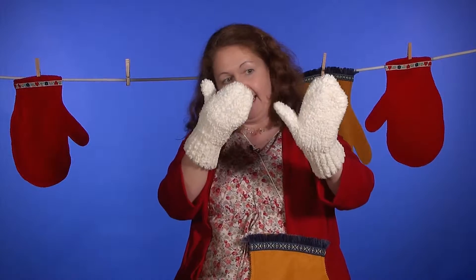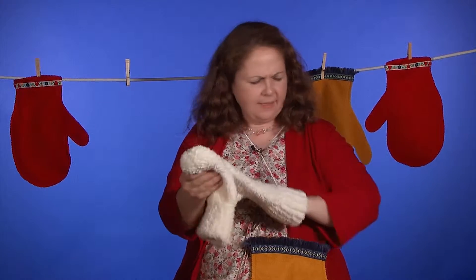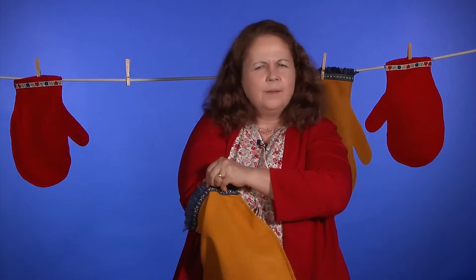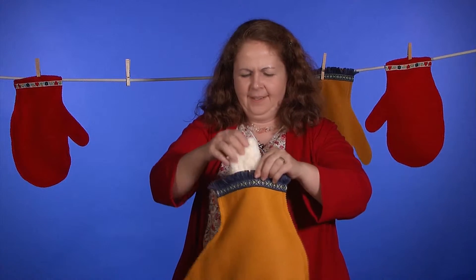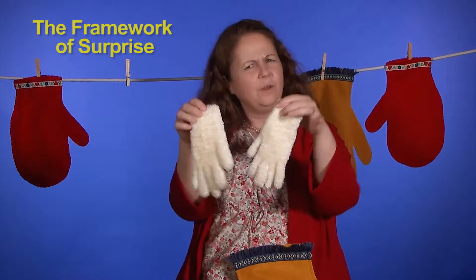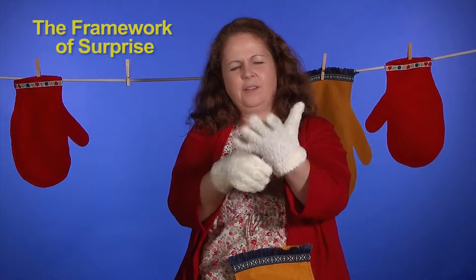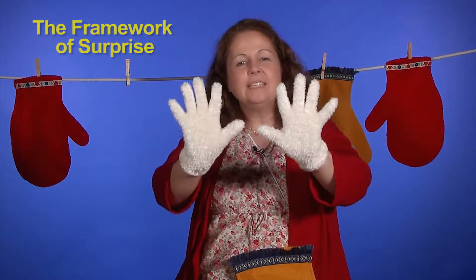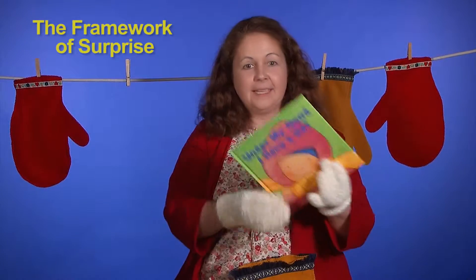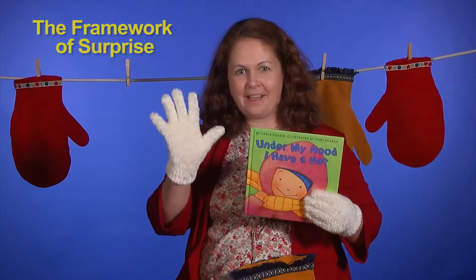Mittens have a space for your hands like this, and there's a space for my thumb. These are some grown-up mittens, aren't they? Now there's still something in this giant mitten — it also feels soft. What do you think it's going to be? Oh, it feels very soft. What are these? Now are those mittens? There's a different name for these. There's a space for each one of my fingers. These are called gloves. And that's going to be important in our story because the little girl has to put on so many clothes — she puts on mittens and she puts on gloves.